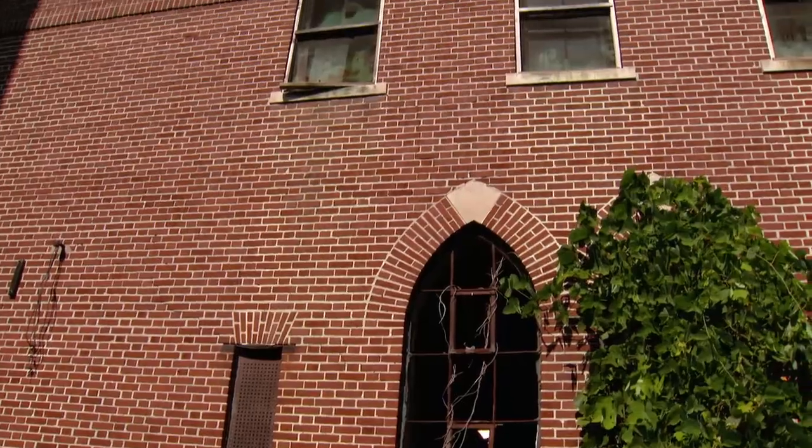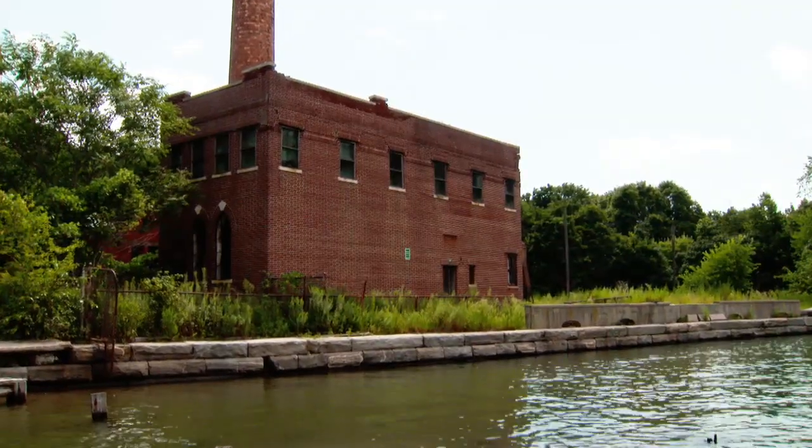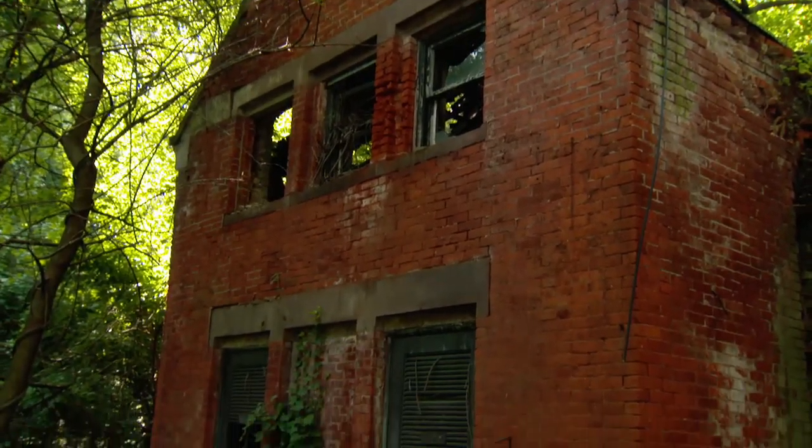Right here is the morgue — it was a crematorium. Another thing that's interesting is that the island generated its own power. They brought coal onto the island, they had a coal house, boilers — everything was here.